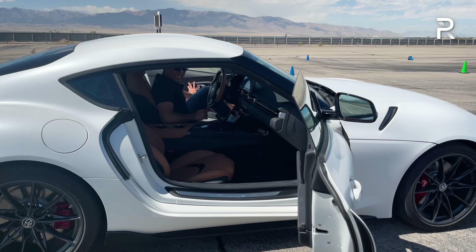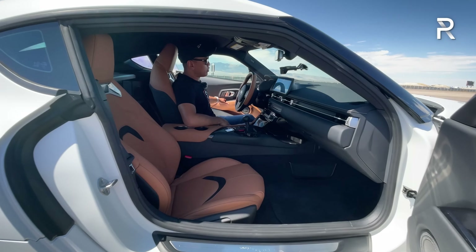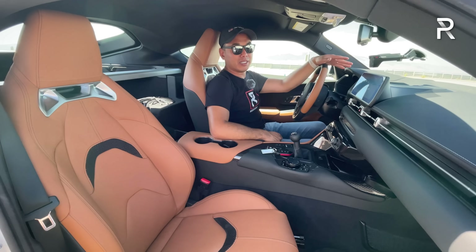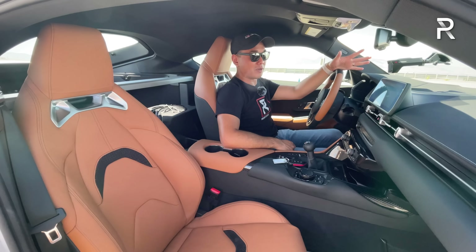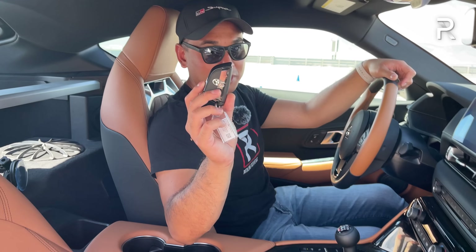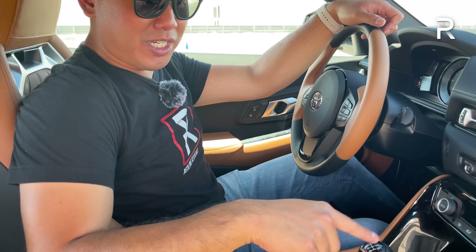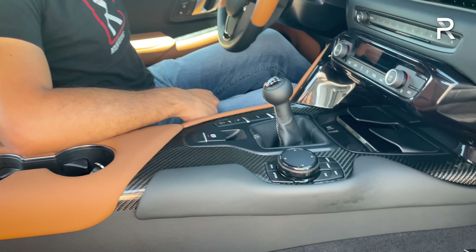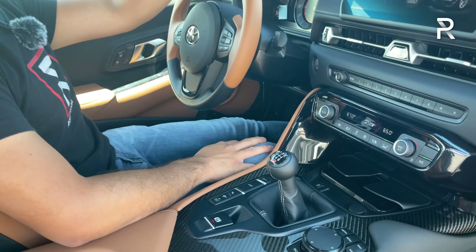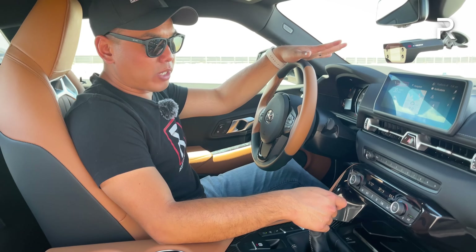Exterior-wise, the manual Supra doesn't look all that different, but let's go inside. This hazelnut interior is specific to the A91 manual, and when I get in and shut the door, it has a nice solid-sounding thunk. Remember, this is a BMW underneath, so it gives you a nice impression of quality. Here's the key fob — again, a BMW key fob — which includes their smart key access system. It's really refreshing to see this six-speed shifter here.